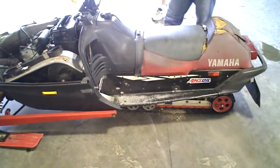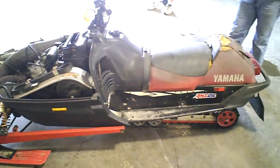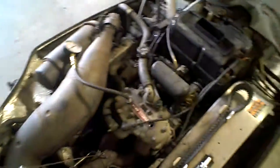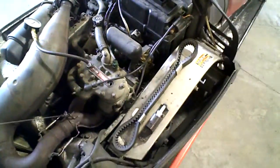Lot number 2196A, 1997 Yamaha VMAX SX 600 twin with Ohlin shock edition. We're going to do an engine compression test on the motor. The sled has 4,600 miles on it.